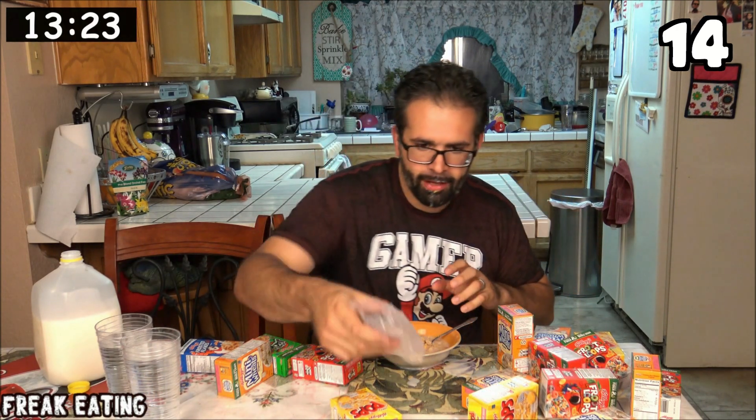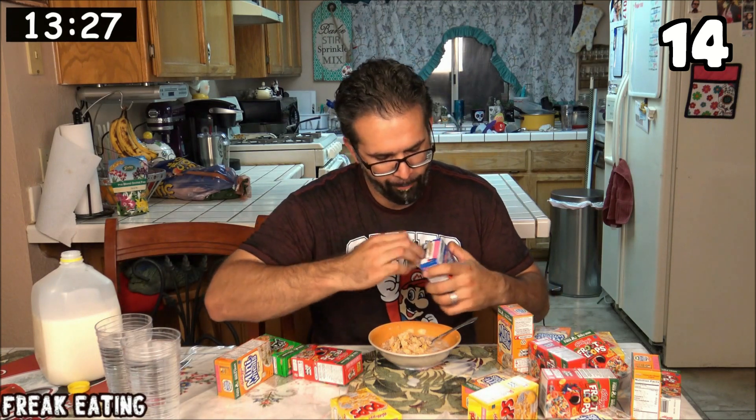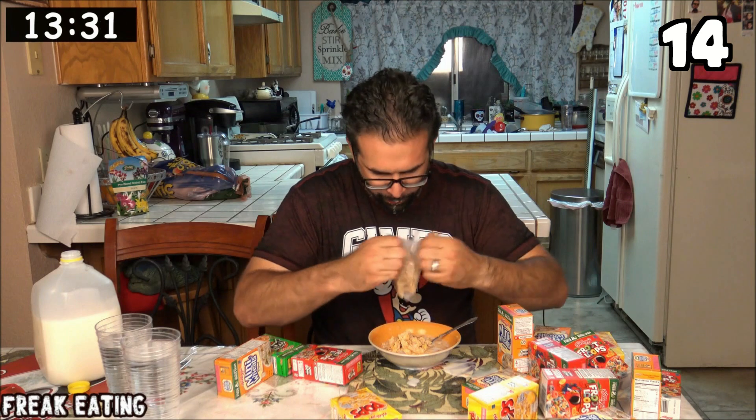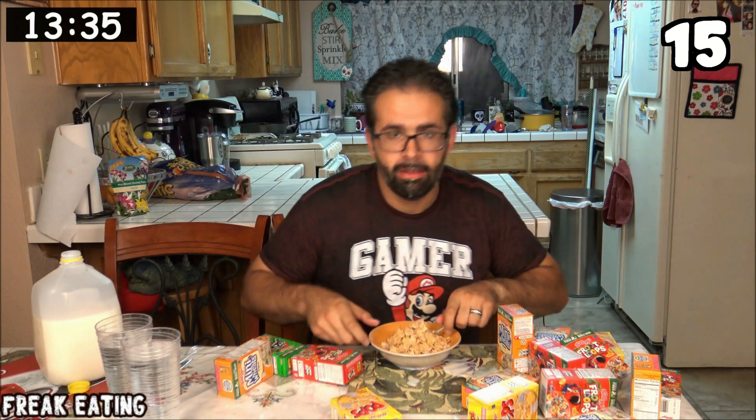Box 14 will be Frosted Flakes. You know what, it's not against the rules — let's just do two of them at once. Number 15. When I finish with the bowl, I will be up to 15 boxes.